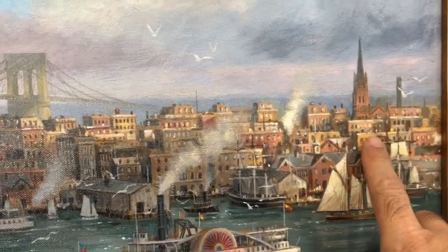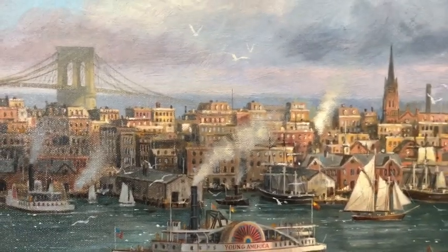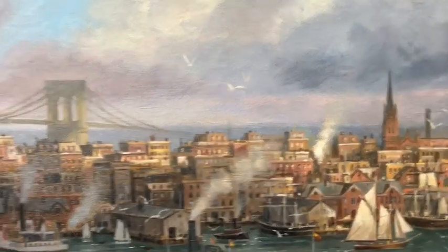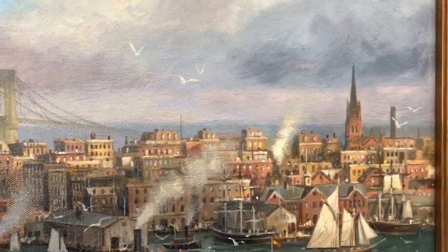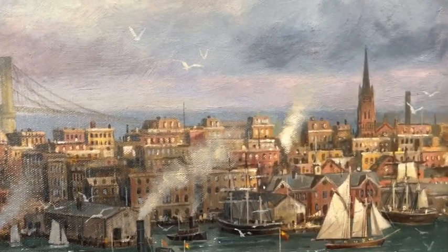This is the spire of Trinity Church, which is still there at the end of Wall Street on Broadway. For a long time it was quite a landmark in New York — it was about 27 stories tall, which was very tall in those pre-elevator days. But it can be very difficult to spot these days among all the towering skyscrapers.